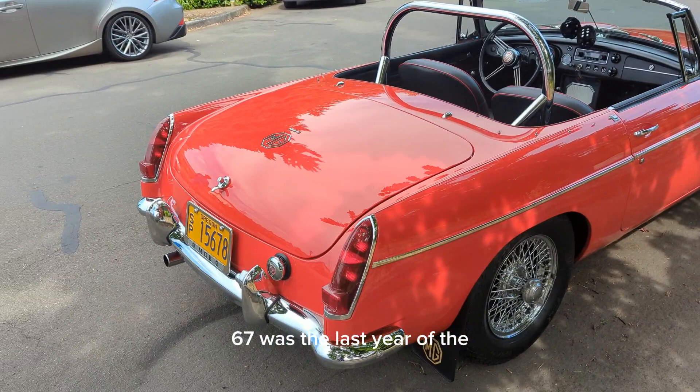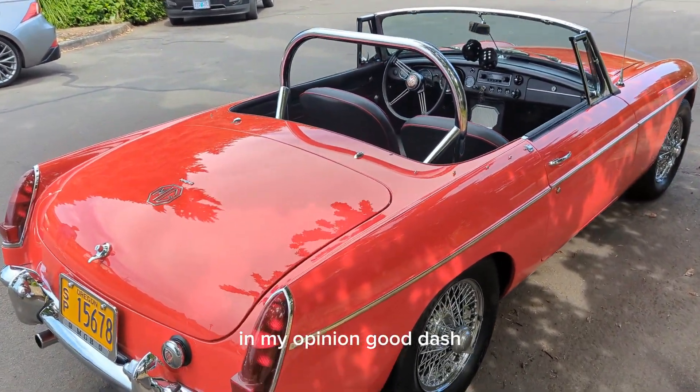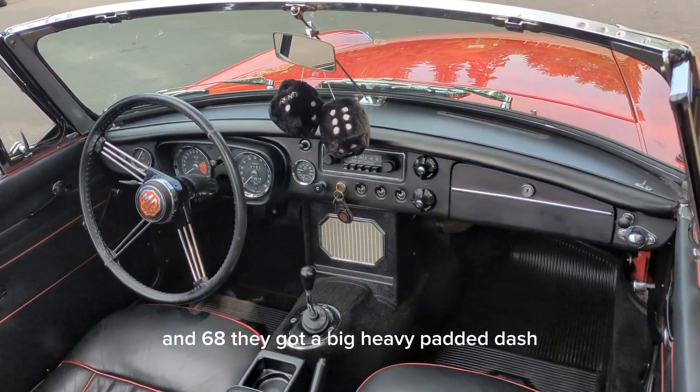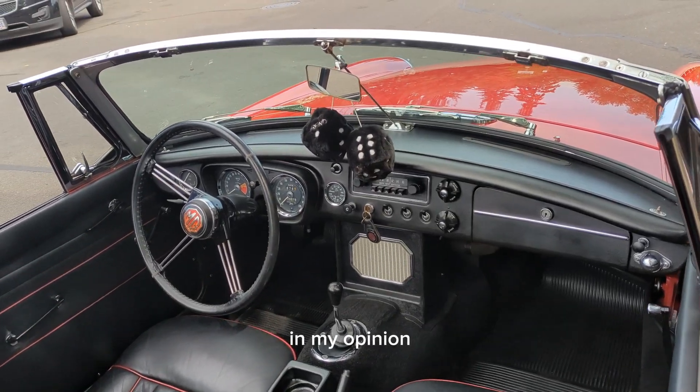67 was the last year of the — in my opinion — good dash. And in 68 they got a big, heavy, padded dash. Not nearly as sports car-ish as this, in my opinion.